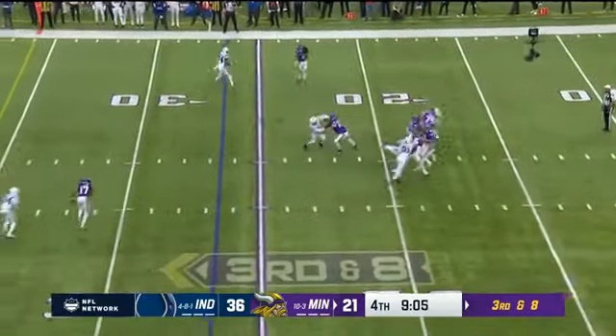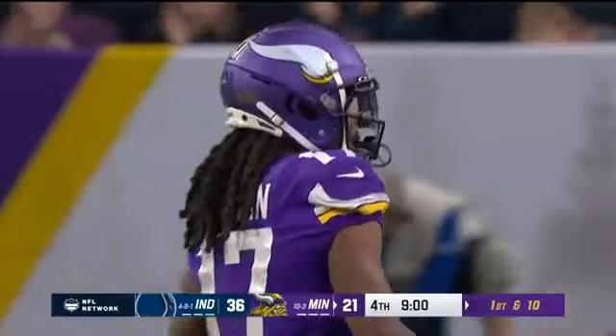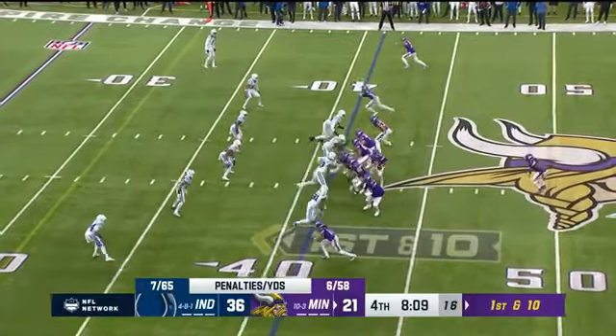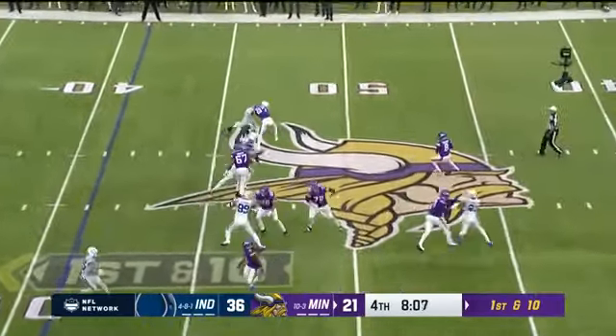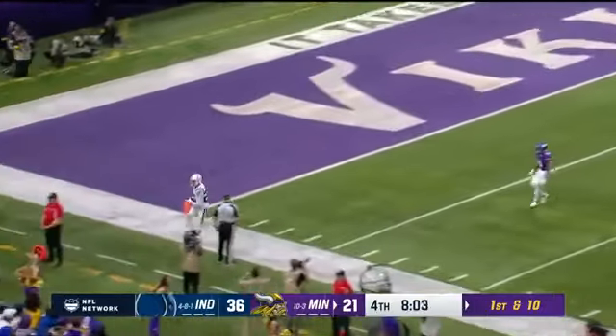Pressure comes for Cousins, over the middle back to Osborne — and he got the first down. Career day for KJ Osborne, that's exactly why he's upset. They told him he had to go to the sideline. Jefferson understands what's at stake, Cousins does as well as he loads it up.